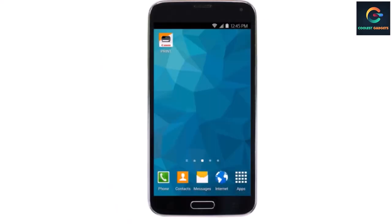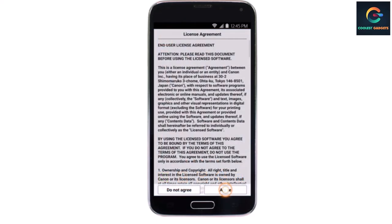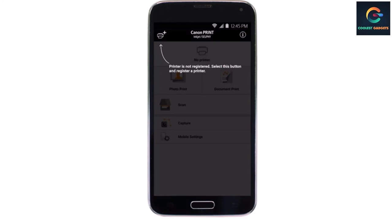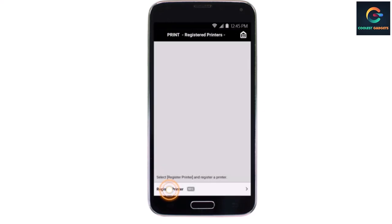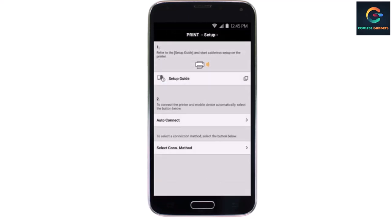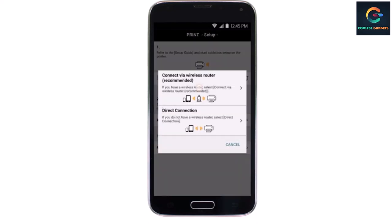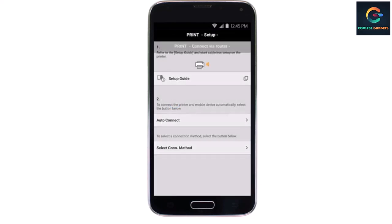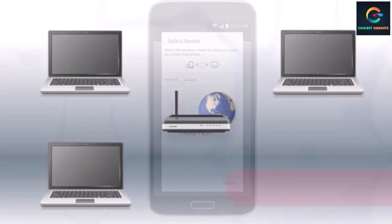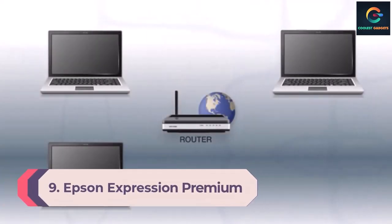Its black and tri-colored cartridges are only good for about 200 black and color prints. While the ink cartridges aren't overly expensive, the cost will still add up quickly if you print a lot. It's a good option if you only print once in a blue moon. If you print more than that, you're better off getting the Brother MFC-J1205W or the mid-range Brother MFC-J4335DW, as you'll spend significantly less on replacement ink.